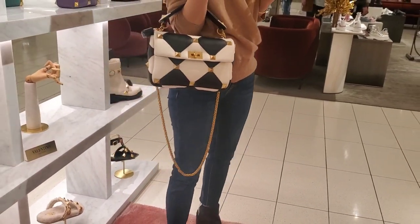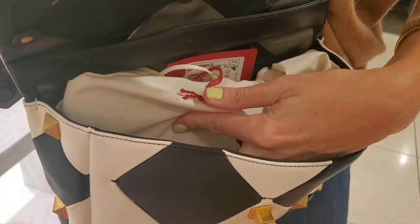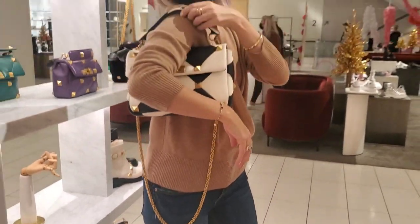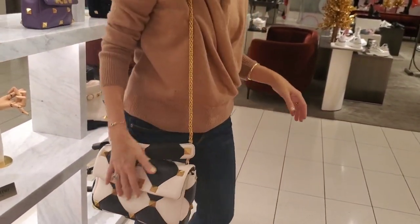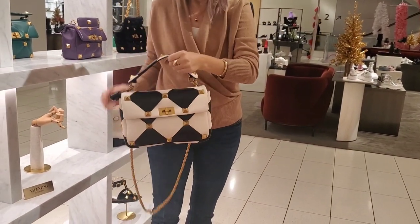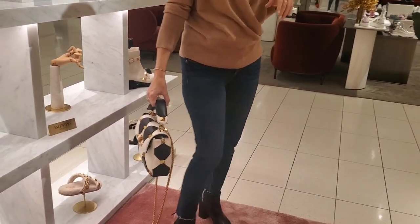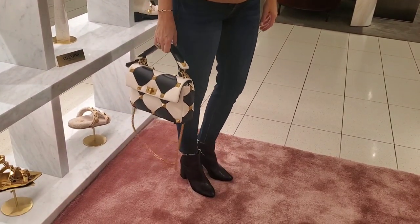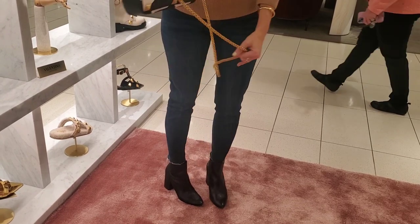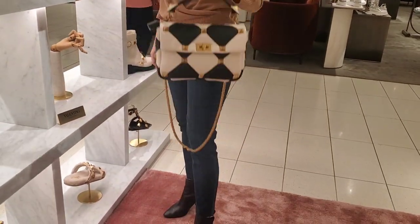My friend is going to model the bag for us to see how it looks on and how big it is relative to the body. The bag is perfection — quite spacious inside, very easy to open and close. You cannot put it on your shoulders as the handle is too short, but you have a quite long chain and it's perfect as a crossbody as well. She's five eight — quite tall — and the length is perfect for her. You can also remove the chain completely and carry it by the handle.